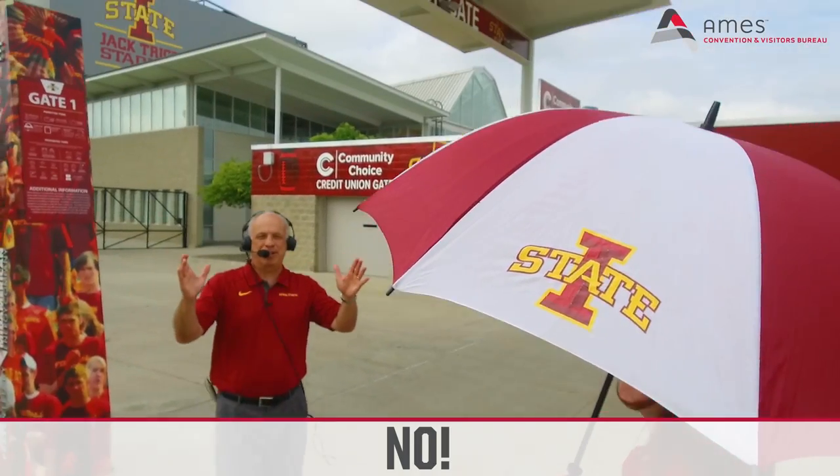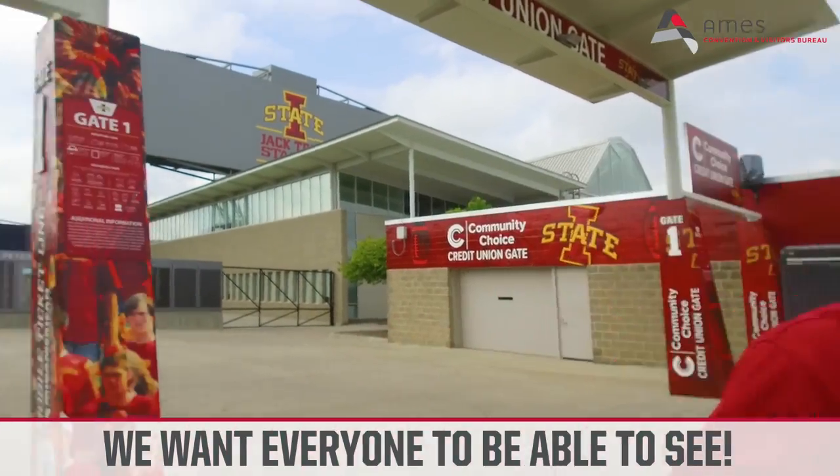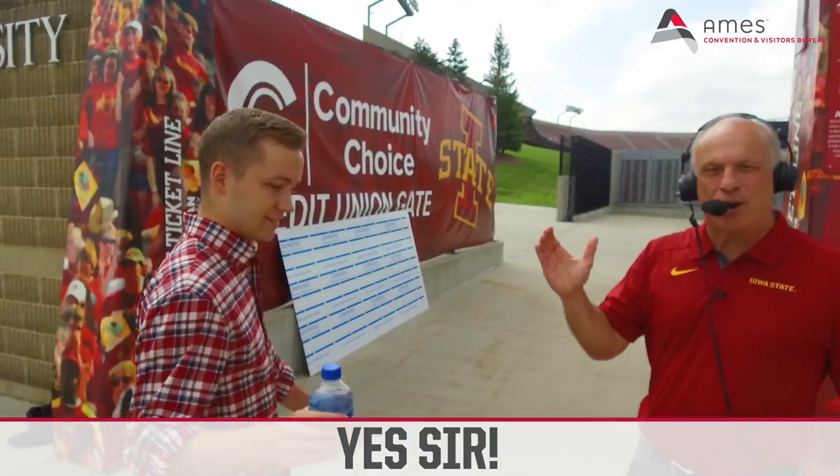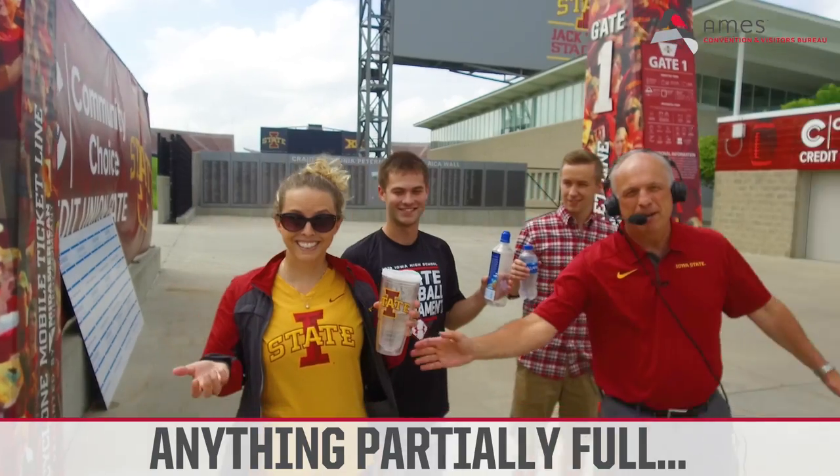Umbrellas? Intercepted. You cannot bring umbrellas into the stadium — we want everybody to be able to see. Water bottles? Yes, sir, as long as they're completely full and sealed, or completely empty. Anything in between? Stay away!